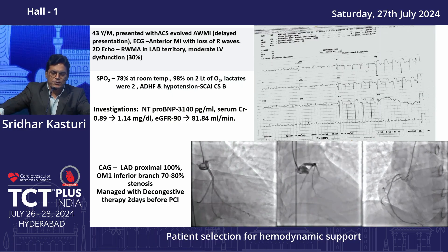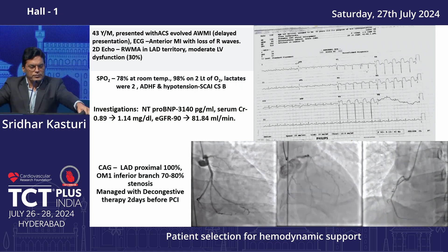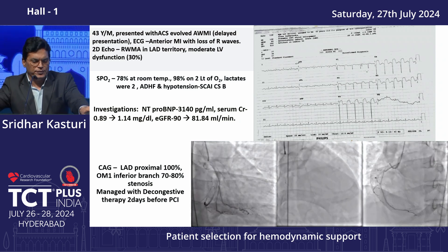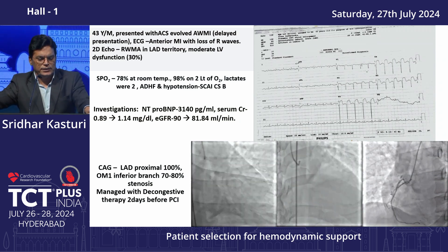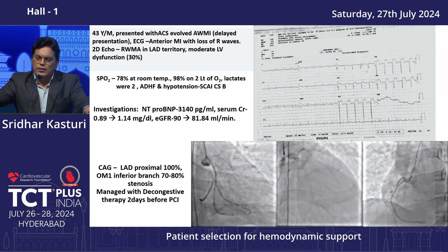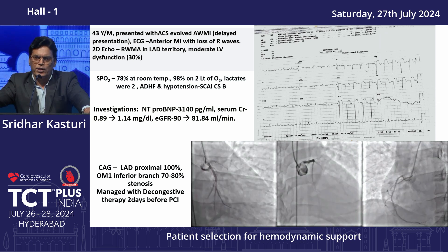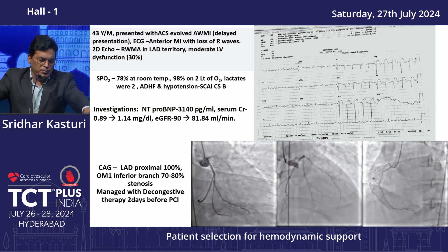A 43-year-old male presented with ACS evolved anterior MI, delayed presentation. ECG shows extensive anterior MI with loss of P waves. At the time of admission, SPO2 was 78% and lactates were 2. Patient presented with decompensated heart failure, hypertension, and SCI class B.